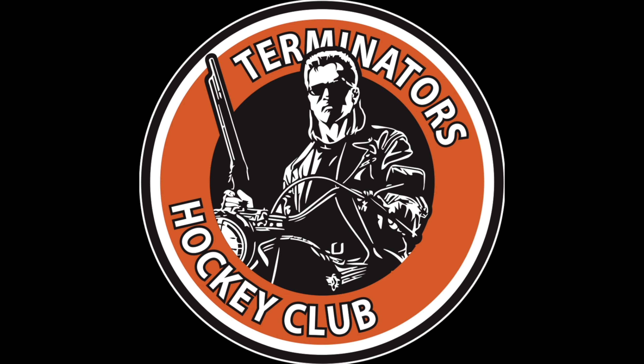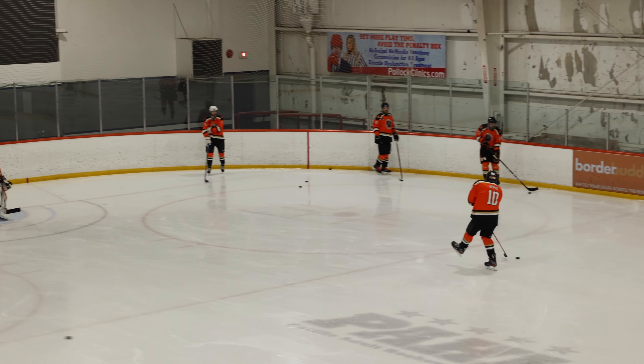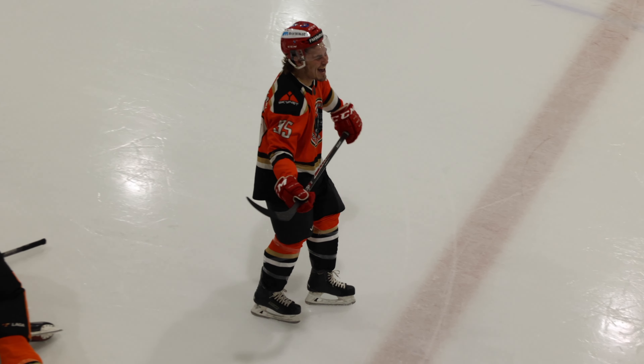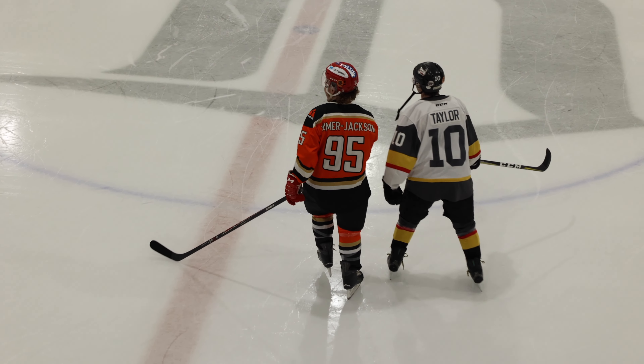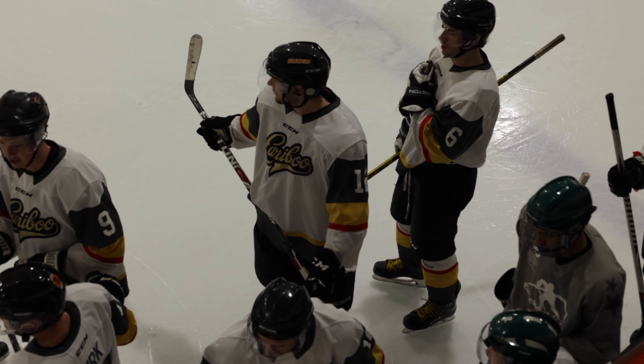Welcome back. I'm your host Orion Vincent and tonight we got the Terminators versus the Caribous. With me as always, classic co-host Sean Simonson. Hey there everybody. Happy to be back here in the seat in the booth watching Terminators hockey games. These are my favorite hockey games next to real hockey games. And there's Hammer out there having fun with the boys. Caribous got their nice jerseys on.